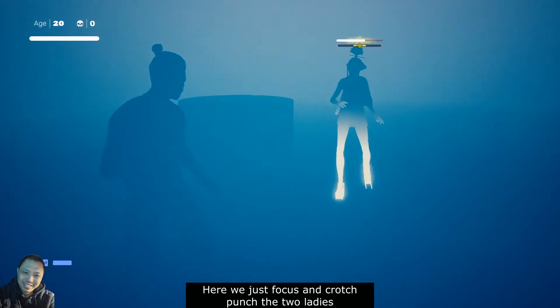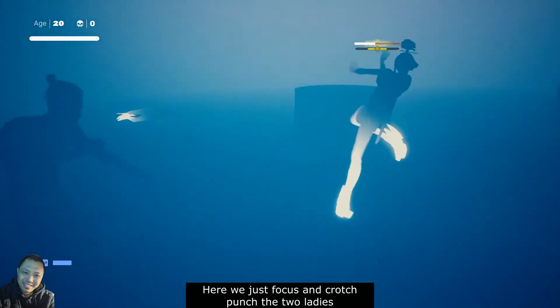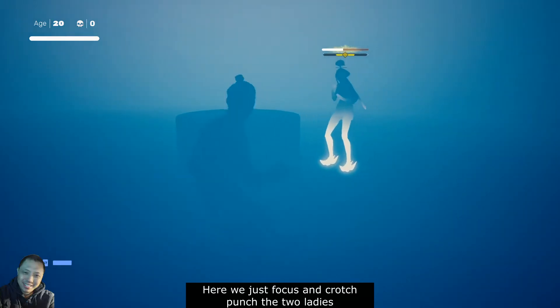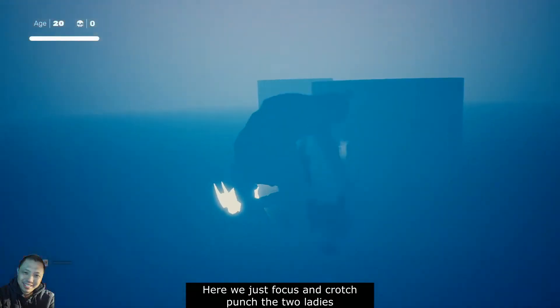She got scared. Don't forget to keep the distance. Let's get her. Thanks for watching — like and subscribe.